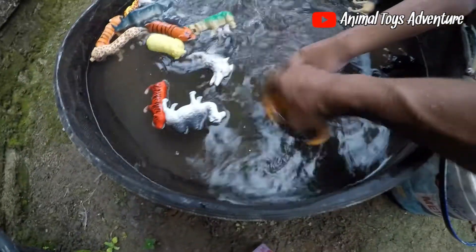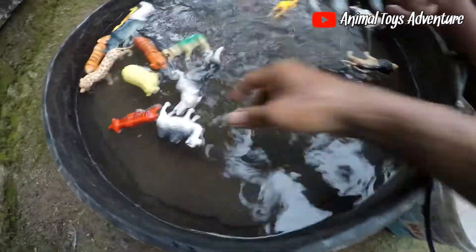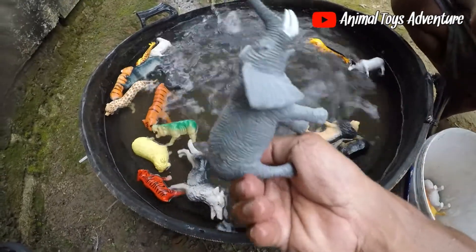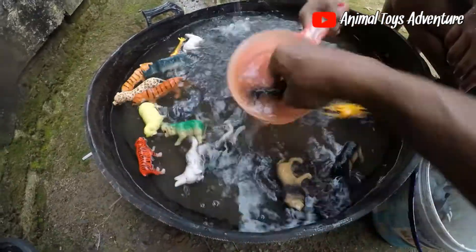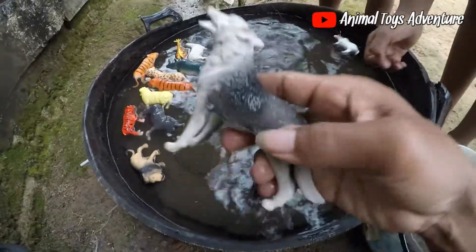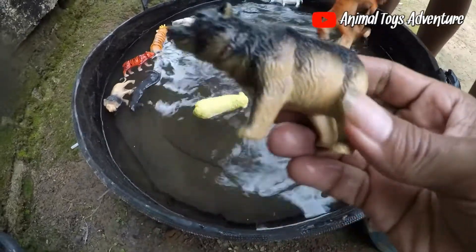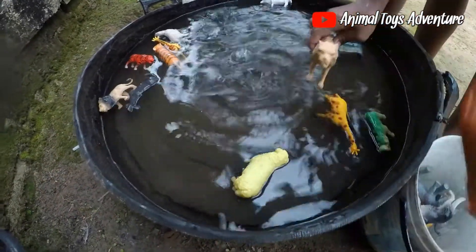Lion! This is a cat, okay guys, this is a cat. And this is a camel, okay, this is a camel. This is a lion. This is a horse, okay guys, this is a horse. Wow, this is an amazing deer. This is a tiger!